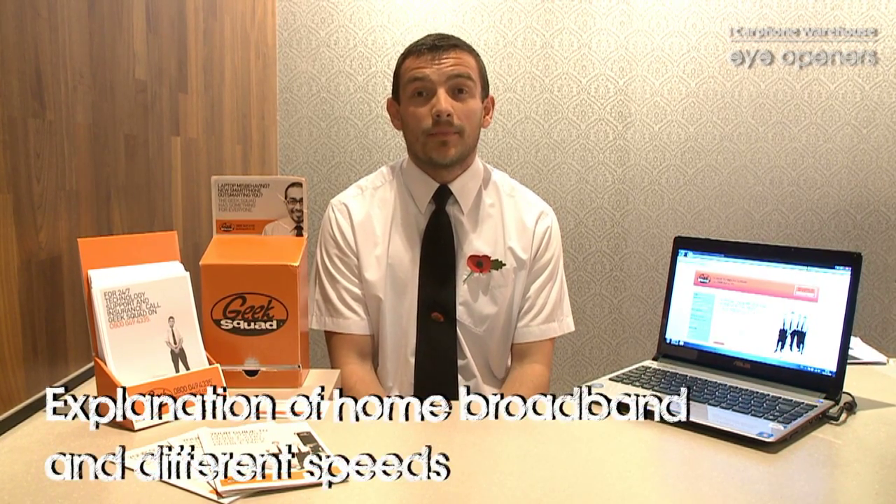Hi, my name's Alan Braithwaite from the Geek Squad. I'm at the Geek Squad Precinct at Carphone Warehouse, Portsmouth. I'm here today just to talk to you a bit about home broadband.